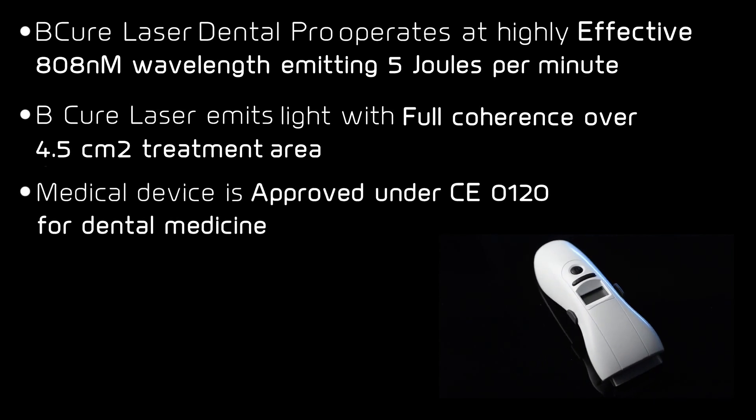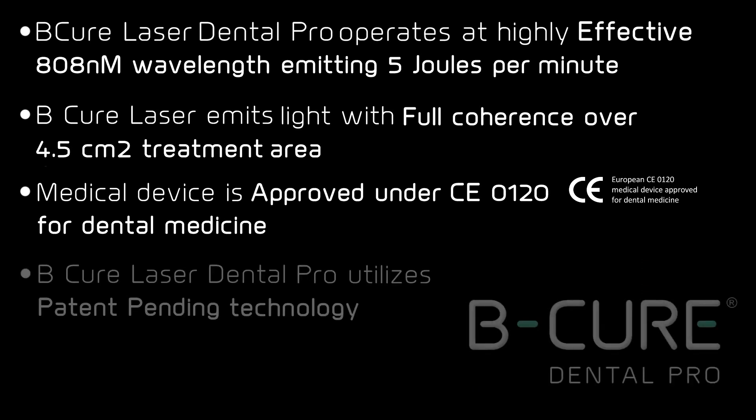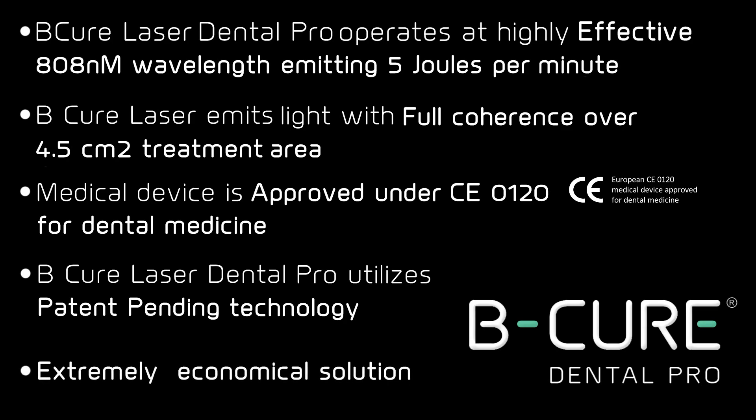The medical device is approved under CE0120 for dental medicine. BQ Laser Dental Pro utilizes patent-pending technology and is an extremely economical solution.